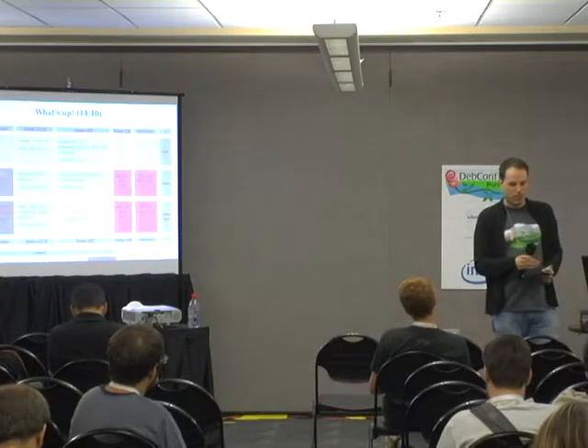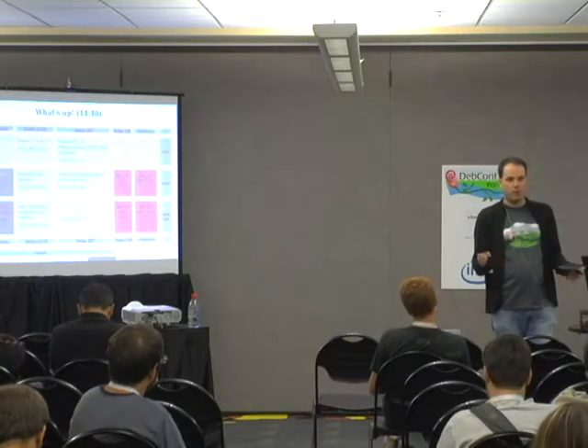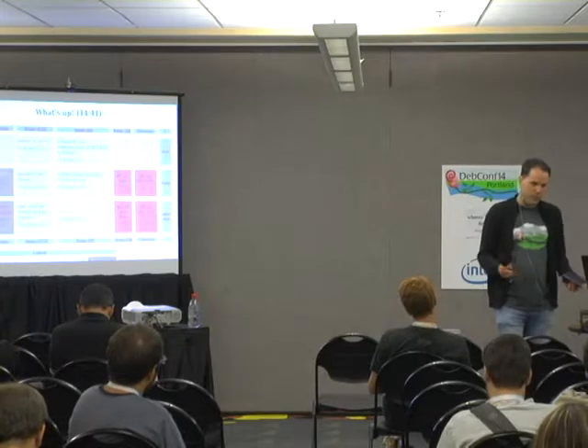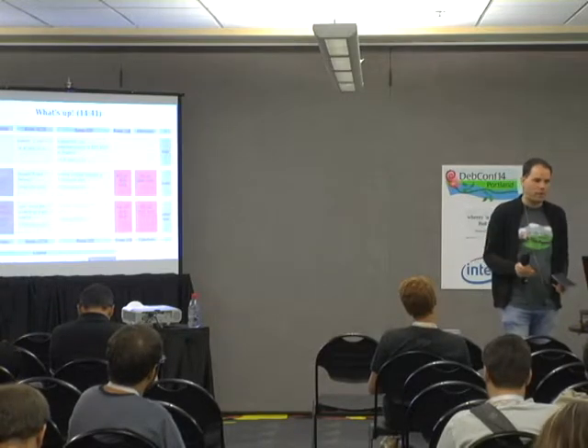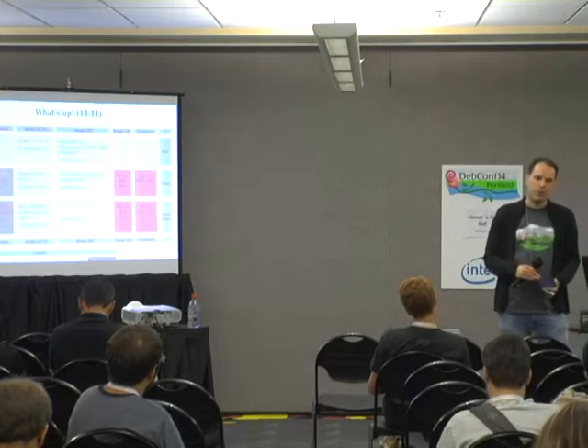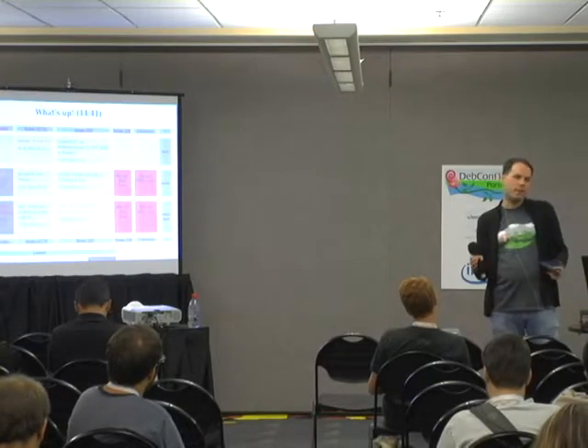There might be the question of timing. Wheezy and a half — what does that mean? We are maybe one-third into the lifetime of Wheezy now, or almost one-half, so we would have to do it towards the end of the year.